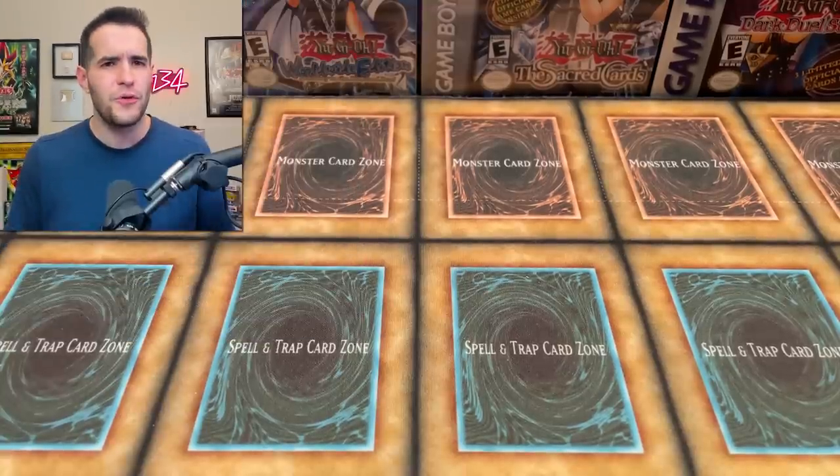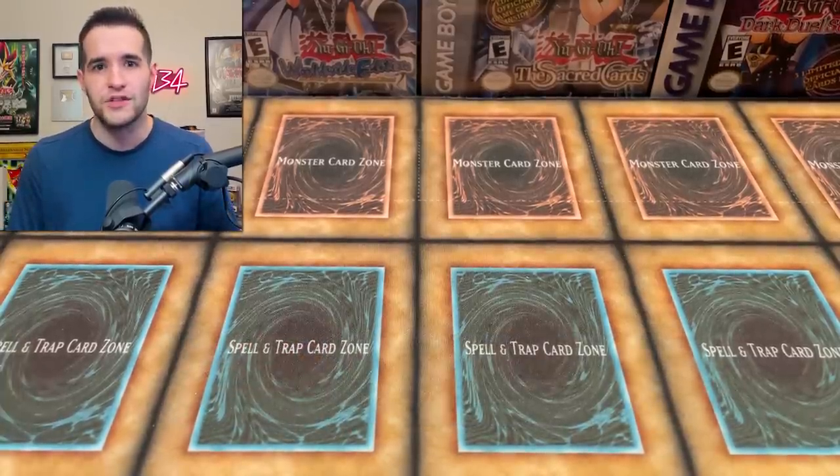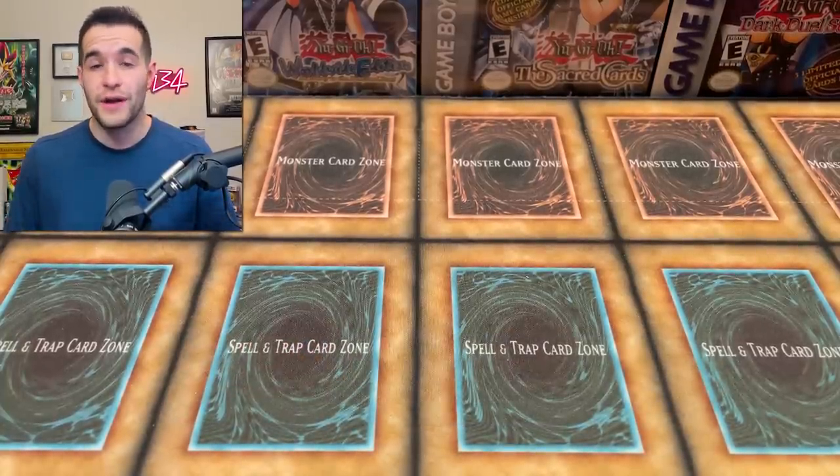By the way, if you haven't seen the first time we did this, go check it out. I'll have the link up in the description — it was about two years ago, a little bit more than that. We opened every single pack. It was crazy, but two years ago there were some packs that didn't exist yet, and now we do have them, so we're going to be opening them up as well.